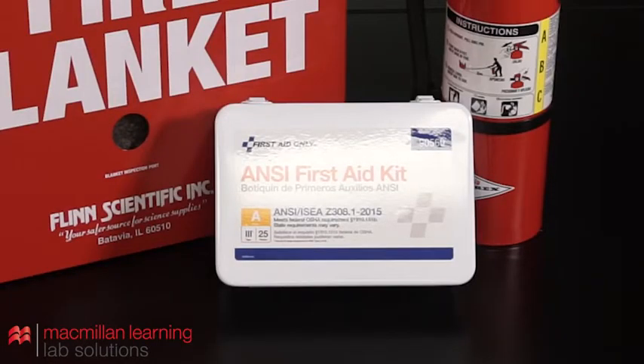Every lab should have a stocked and maintained first aid kit. Use the first aid kit to treat small cuts or scrapes after notifying your instructor. It is generally advised, and often required, that any injury occurring in the lab receives professional medical attention. For anything other than a very minor injury, seek professional medical attention immediately.